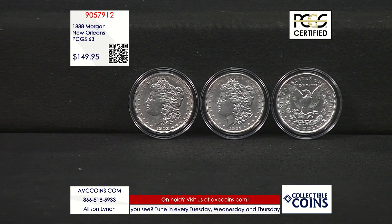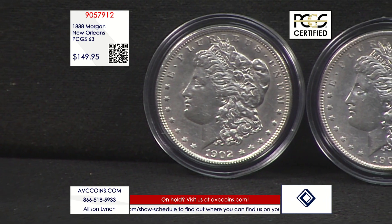This stunning silver dollar is item number 905-7912. That's 905-79-12, and we're just $149.95 while our limited supplies last.